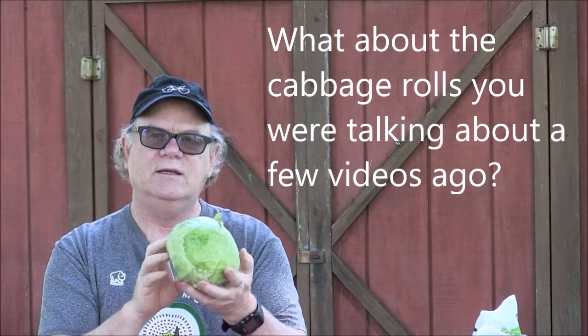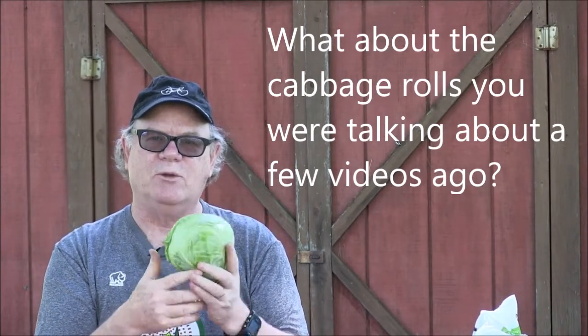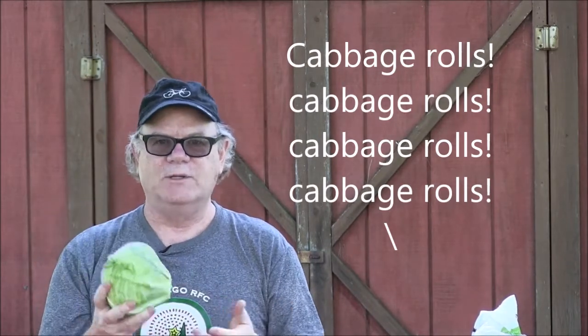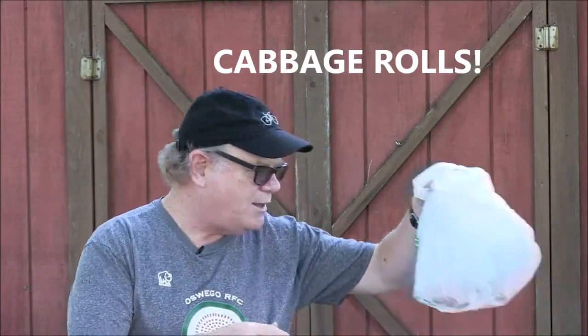A head of green cabbage. I picked this up specifically because I got red cabbage last week and I never did anything with it. So now I've got some carrots, some green cabbage, and some red cabbage, so I'll be able to make a really beautiful coleslaw. And that is what I'm going to do sometime this weekend.